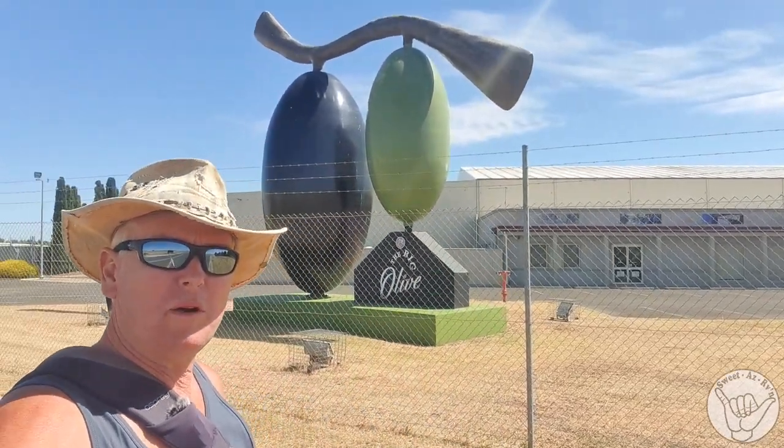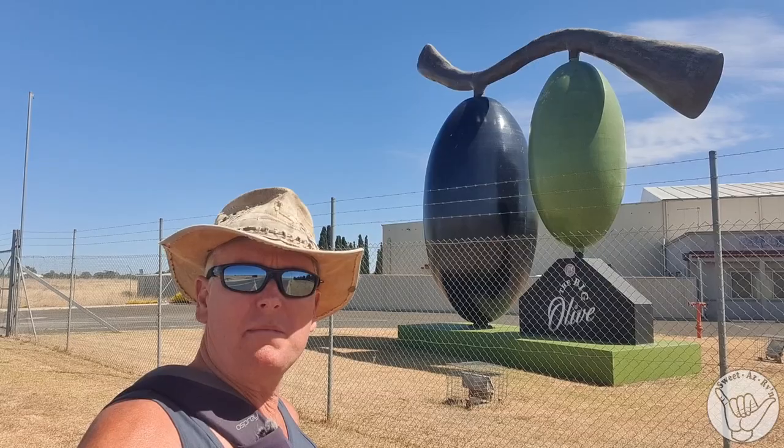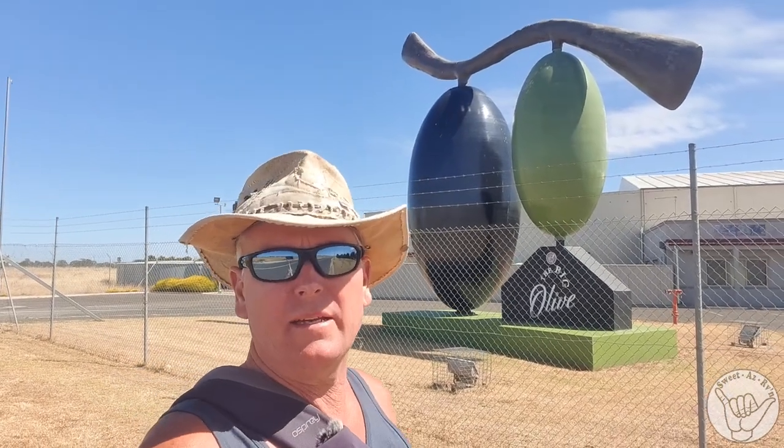I'm not a big connoisseur of olives, but I think the season is in February, March, April. Big Olive — tick, we've seen it!